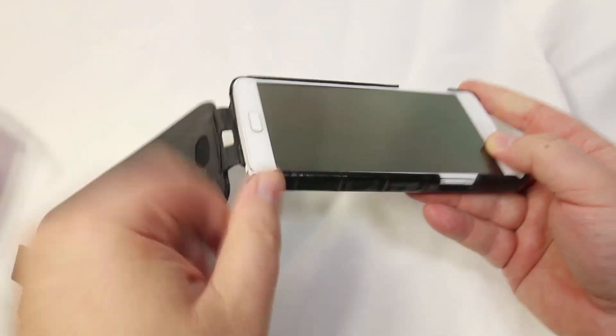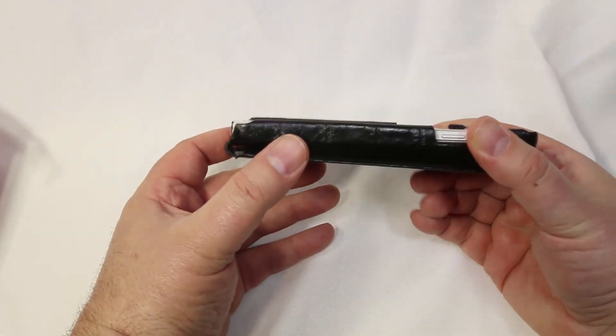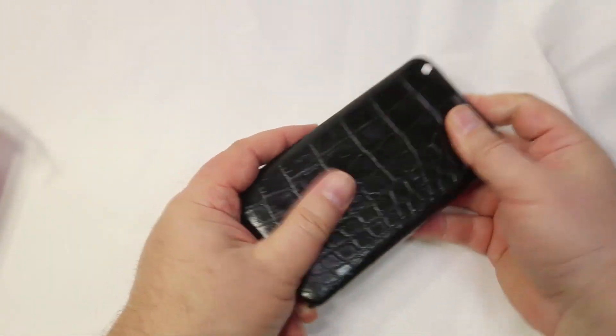I've got to tell you, it's really nicely done, and on the inside it's just beautiful with the felt back that protects your device. It looks very rich, very elegant.